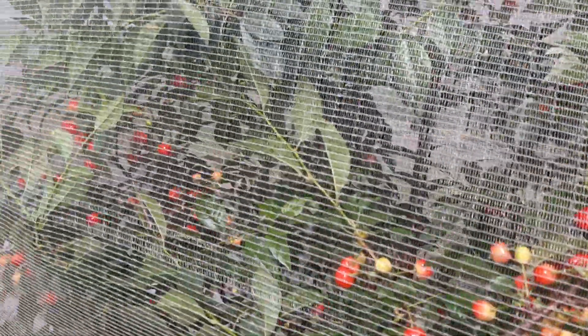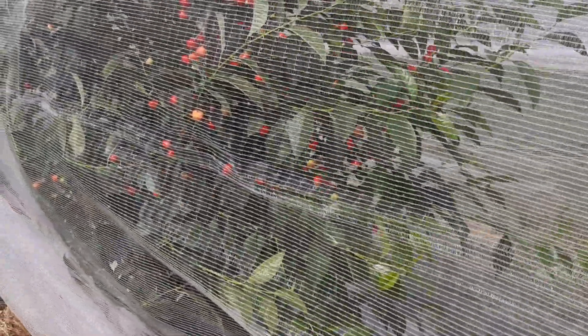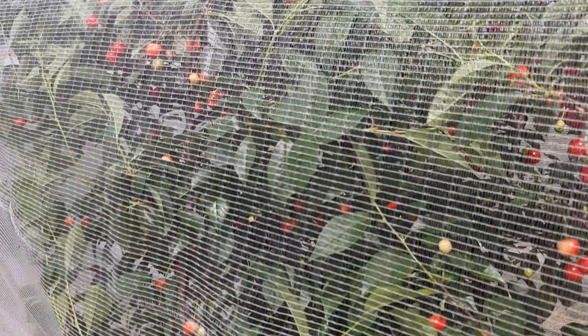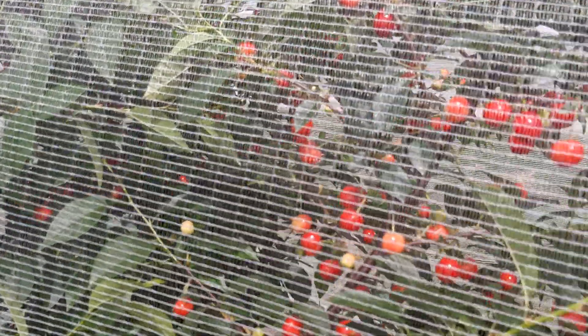The question is: how do you protect your tart cherry crop from birds? You've had the dream of growing cherry trees in your backyard, and that dream finally comes true, only to find that when you go out to pick, the birds have already done the job the day before or the night before.